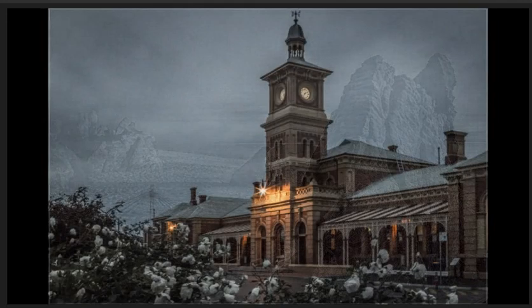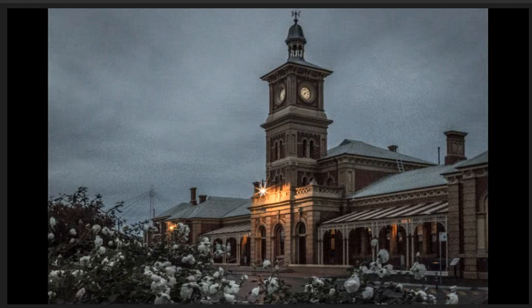Chilly morning at bridge station. Image fills the frame nicely and the maker has used the roses in the foreground as a frame. Sky is very grainy which may suggest too high an ISO. Using a tripod with a cable release and slow shutter will alleviate this.